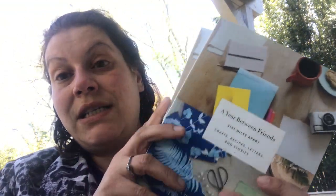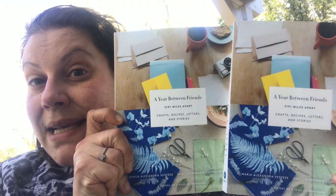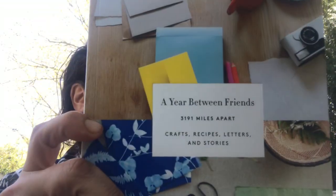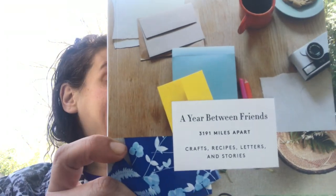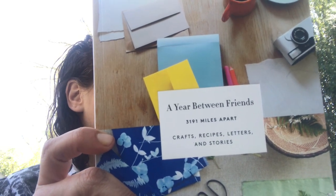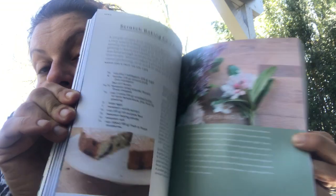I also got two copies of this book because I thought one would be really nice as a gift. This retails for $24.95 U.S. It's called A Year Between Friends — 3,191 Miles Apart: crafts, recipes, letters, and stories. I didn't even flip through it in the store. I heard enough and it looked good to me. I think it's an awesome, awesome book. So I grabbed two copies.